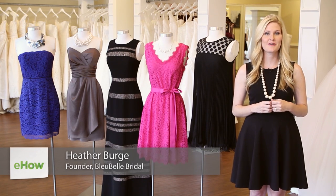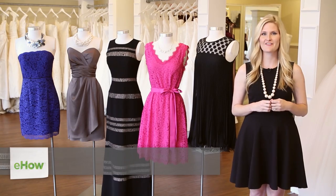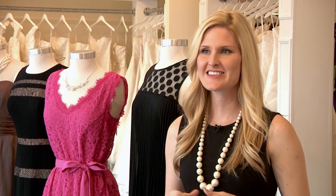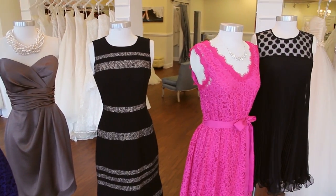Hi, I'm Heather Burge, owner of Bluebell Bridal in beautiful Savannah, Georgia, bringing you some helpful wedding fashion tips. The first thing to consider when attending a wedding is the time and location, which can always be found on the invitation.